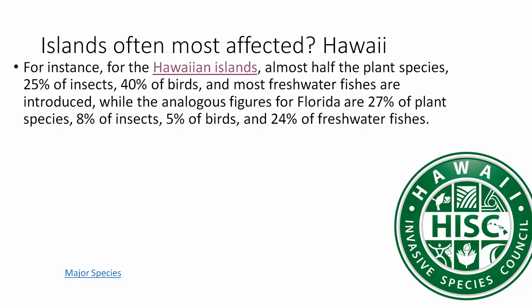In Florida, 27% of plant species, 58% of insects, 5% of birds, and 25% of other groups are introduced. This link shows the major invasive species in Hawaii, and there's a video showing cattlemen fighting an exotic plant — I'd advise you to watch that.